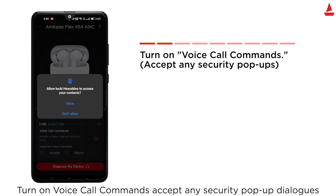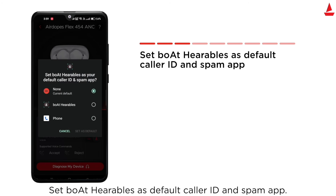Accept any security pop-up dialogues. Set Boat Hearables as the default caller ID and spam app.